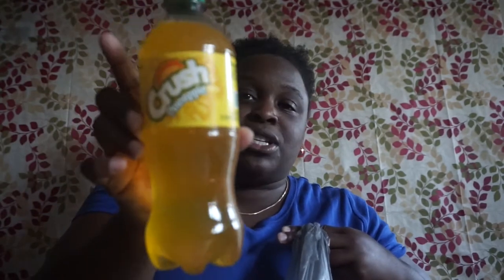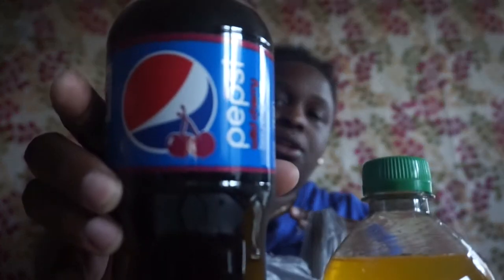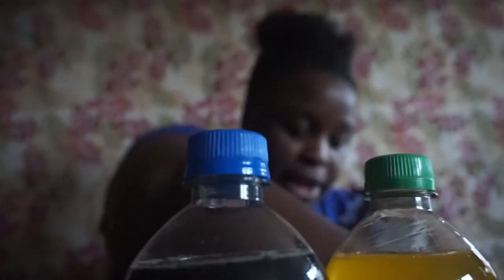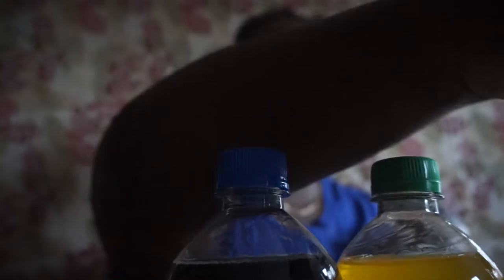The next bag has some soda items. I picked up a crushed pineapple soda, a Pepsi Wild Cherry, and a regular Pepsi. Normally I don't show stuff like this, but because I just recently got into picking these up I decided to show you guys.